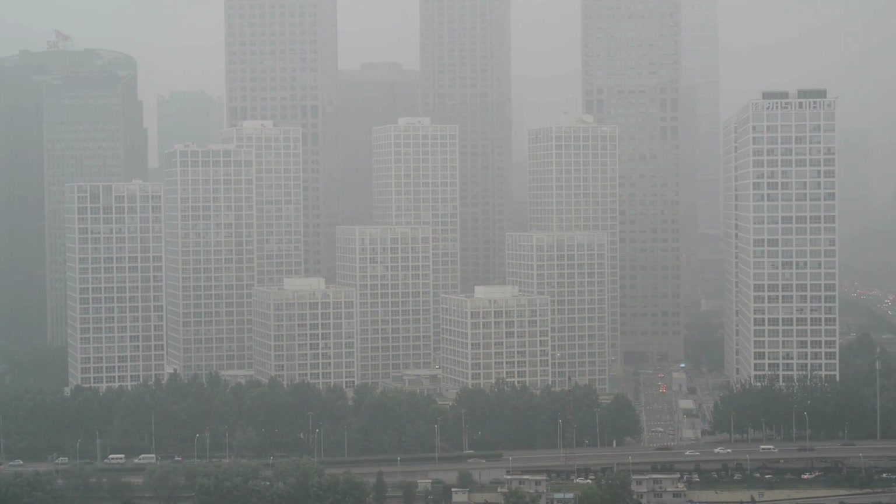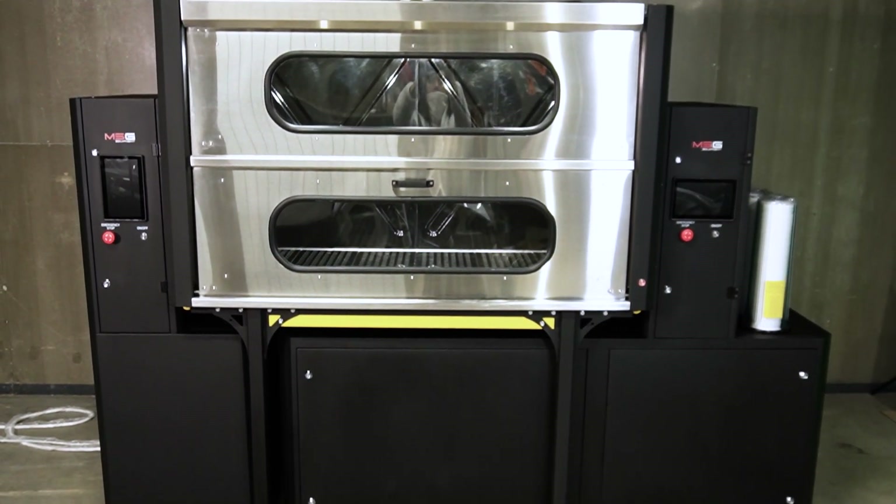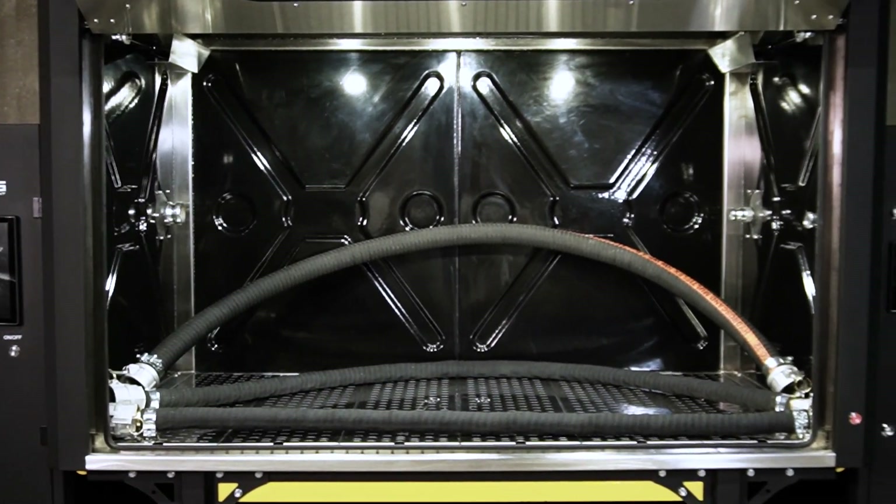Now, how can we make our exhaust cleaner and meet the standards? Introducing our solution — the MS-900. It is not just a device; it's an innovative solution for clean exhaust and compliance with the standards.